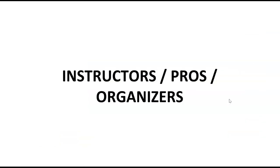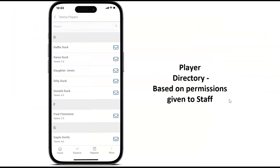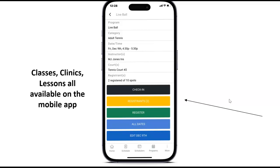Let's talk about your instructors and coaches. On the mobile side they have complete flexibility of their own schedule. They can create closures — so if it starts to rain, they can create closures from the mobile side and send out notifications about lessons or classes and close those courts down. Based on permissions you give them, they can pull up your entire player directory and make a phone call or send an email. The instructor add-on also gives them the ability to see their programming on their mobile device — they can check in players, add additional players to a class, register them, and even take payment on the mobile device while standing on the court.